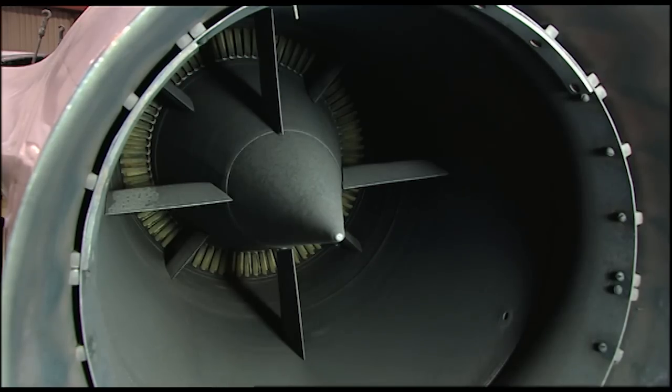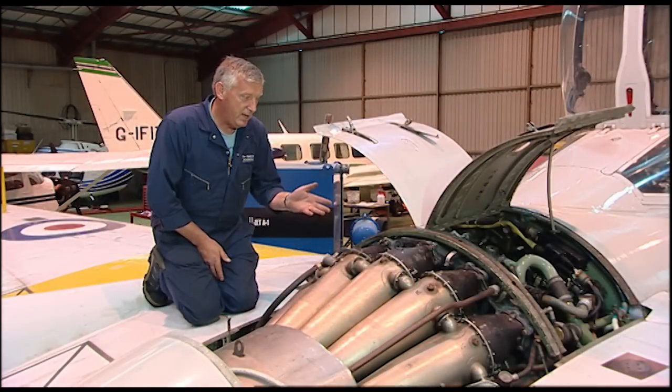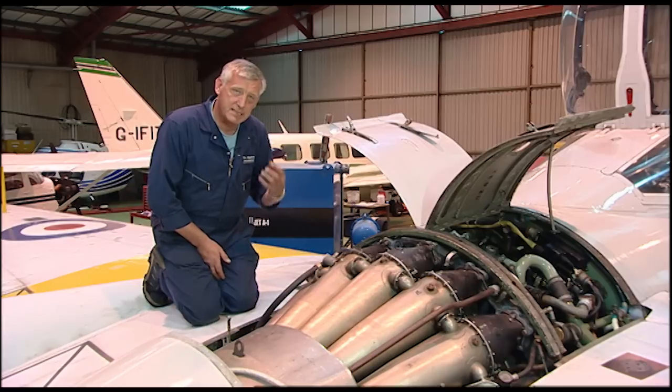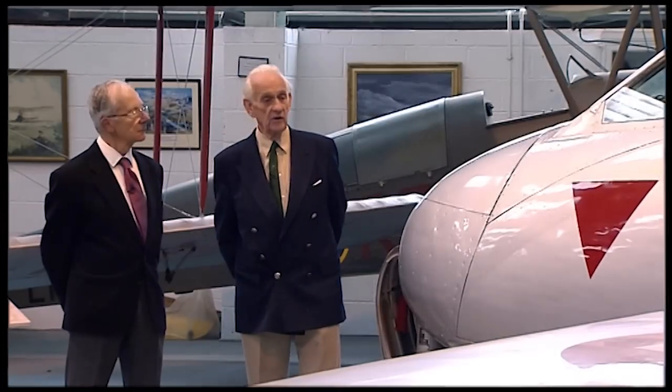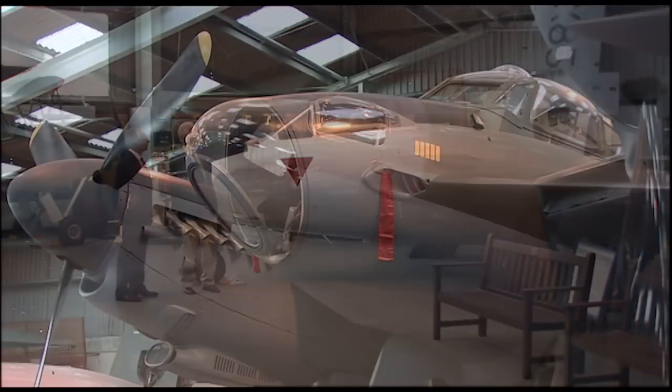I've worked on everything from Tri-Stars to Phantoms. This engine is certainly one of the best we've worked on. It's simple, it has no vices. Many of the design team that were to work on the Vampire had already been involved with that de Havilland thoroughbred, the Mosquito.